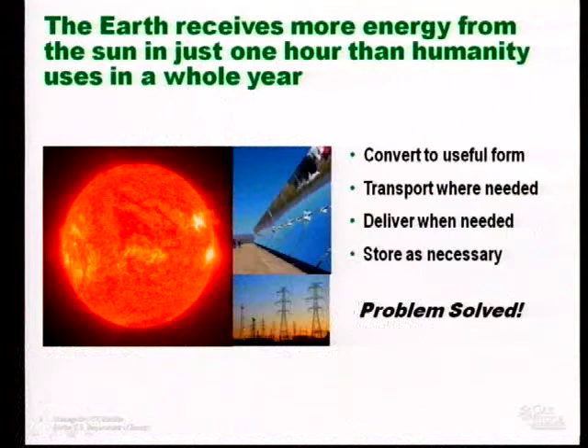When I see the statement that the earth receives more energy from the sun in just one hour than humanity uses in a whole year, I believe that is probably true, and also probably totally meaningless. Again, it implies that the ability to convert that to a useful form, transport it to where it's needed, deliver it when it's needed, and store it as necessary is somehow solved. If we imply to people that that problem is solved, a lot of folks are going to think, oh well, no worries, let's just use solar energy.